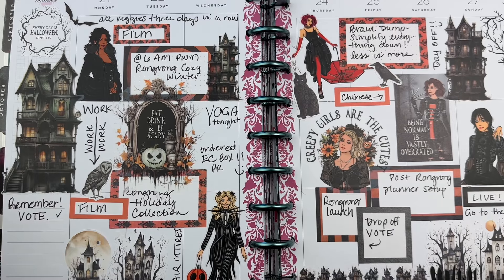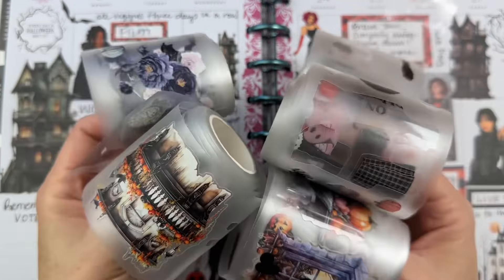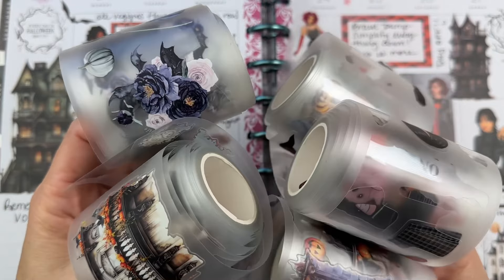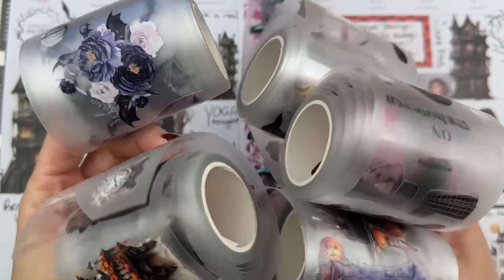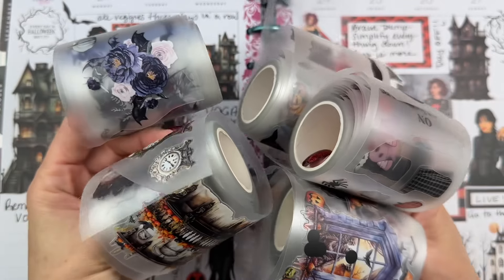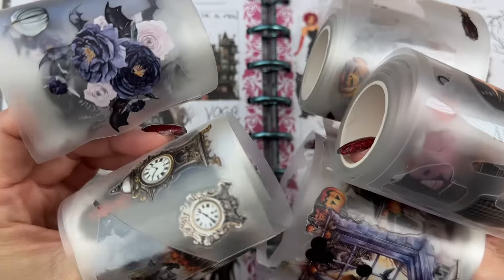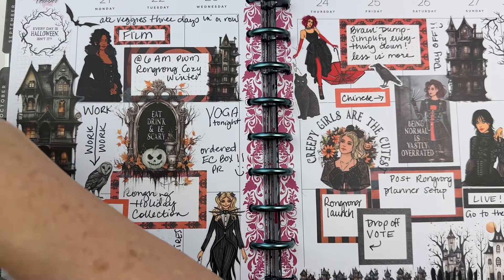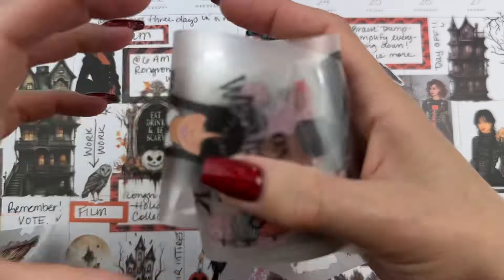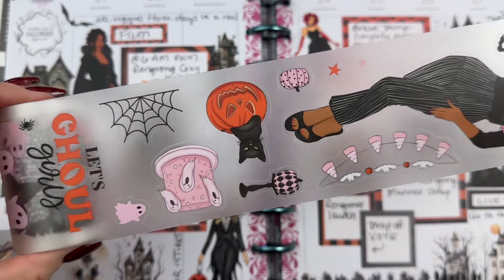Here's one of my spreads I did with those Halloween stickers. I will also say any of the matte pet tapes in any design are definitely some of my favorite must-have items for my planner supplies. You can just take a roll of the super cute pet tapes and some functional stickers and create an adorable planner spread.